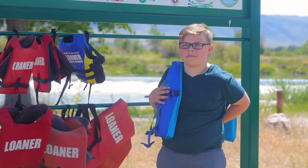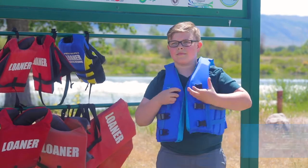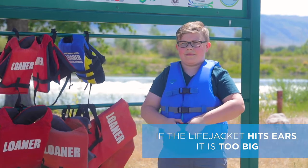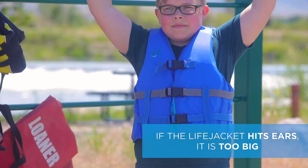Here is how to fit your child's life jacket. Life jackets should be comfortably snug but not too tight. Buckle and tighten all buckles, including the crotch strap. Have your child lift their arms and lift up on the shoulders of the life jacket. If it hits their ears, it's too big.